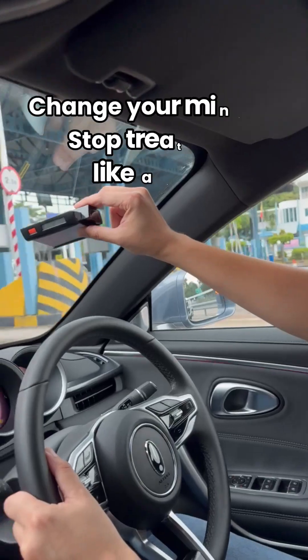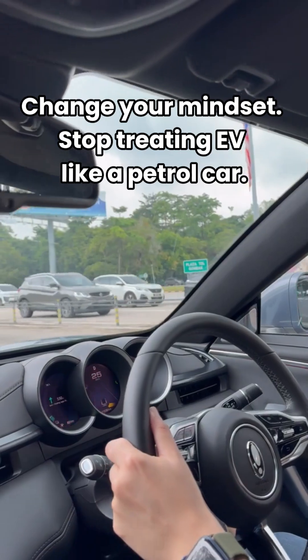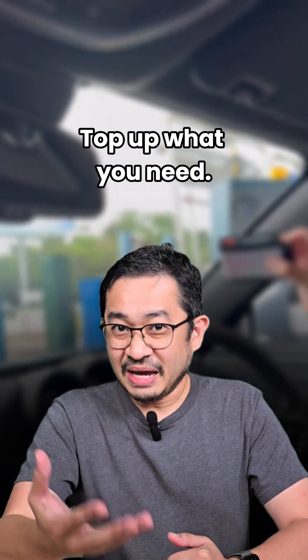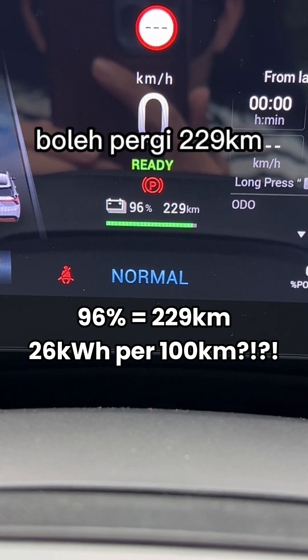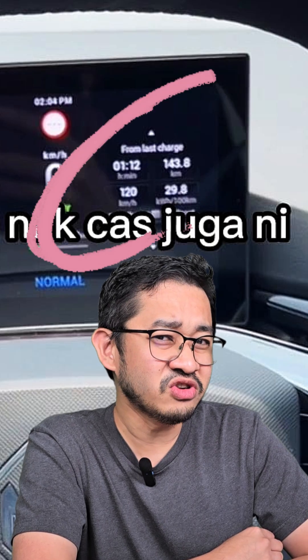So here's the thing about EVs. If you still have the old petrol mindset of having to charge the car to full all the time, you're going to have a bad time. With EVs, it's all about the top-up mindset. You don't need to wait until it's empty to charge, and you don't need to charge to full all the time. 96% charge and only 229km range? The MG4X Power has a WLTP rated range of 385km on a full charge — how fast are you driving, bro?